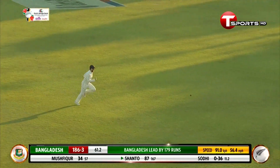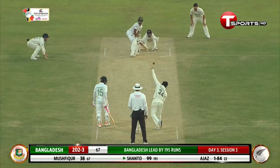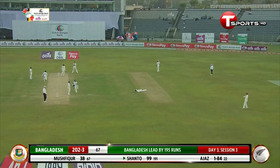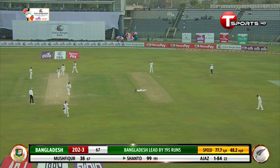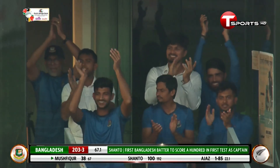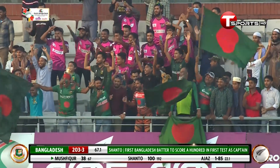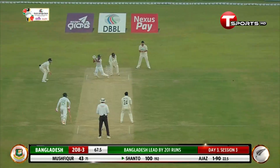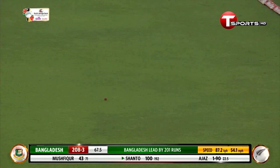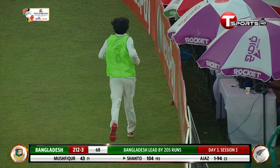That is a two-delivery, and he gets the right treatment. Nazmul Hossain Shanto wants to take that single and he does. Brilliant — absolutely fantastic. What a knock this is from the skipper! First Bangladeshi player to score a century on captaincy debut. This time off the back foot, that's a cracking stroke from Nazmul Hossain Shanto, and we'll end the over with that boundary.